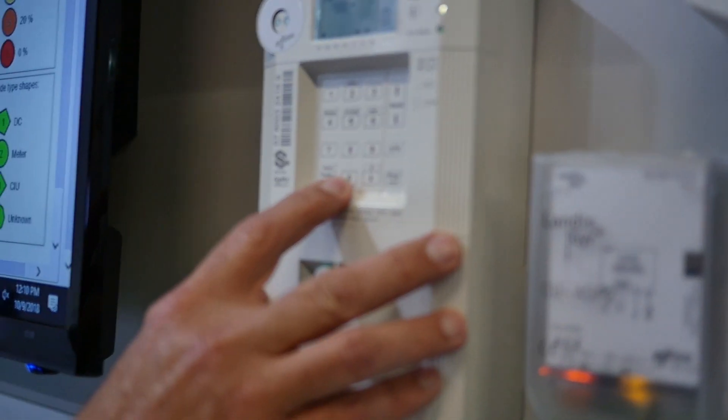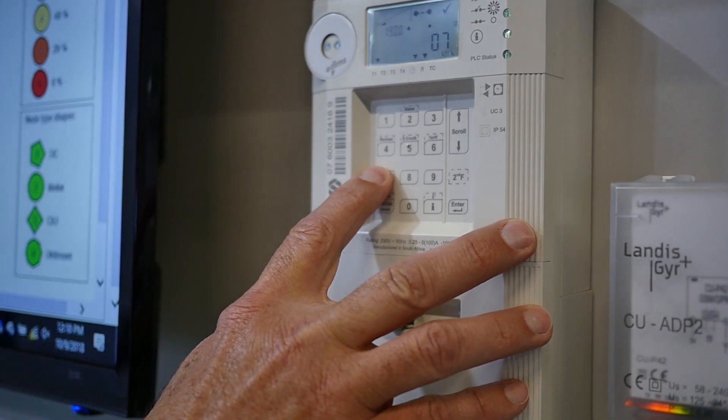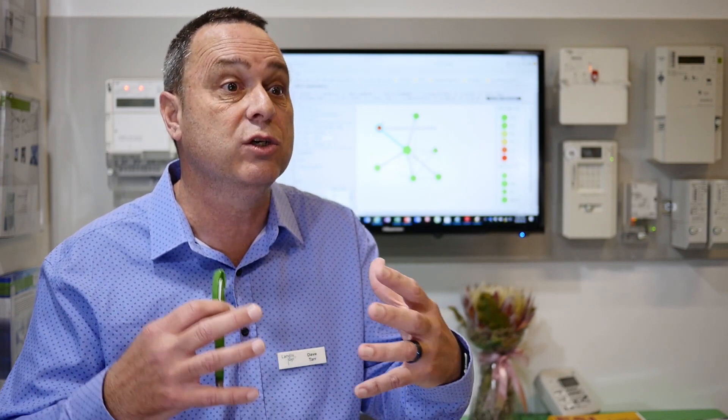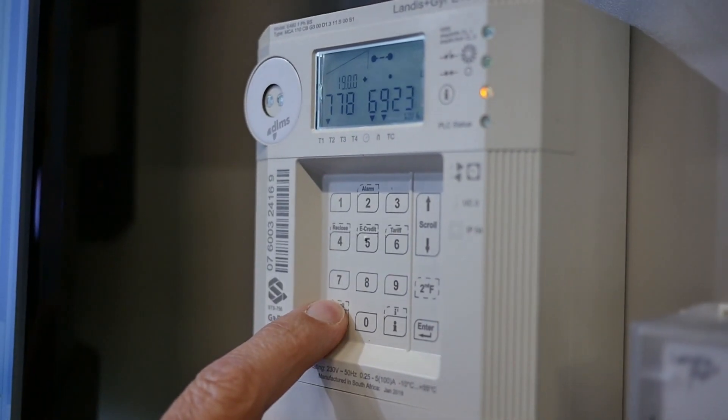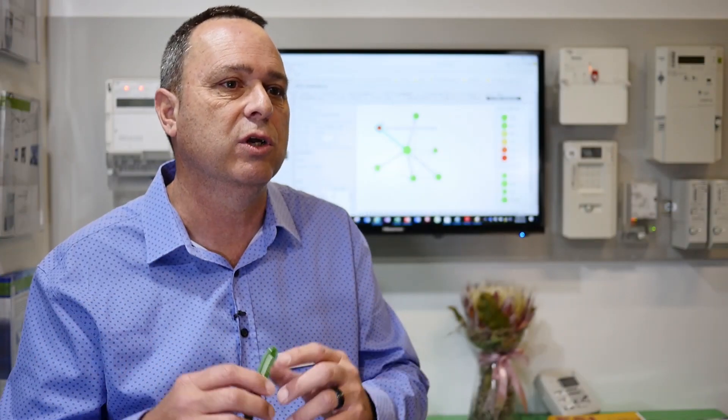All of that translates into two important things: one is revenue protection, and the other is reducing overall operating costs, because you have the ability to remotely control the smart meters. That's the big story — the evolution of meters over the last years.